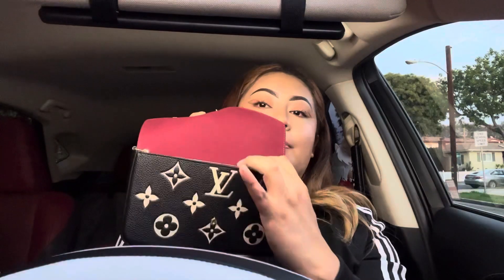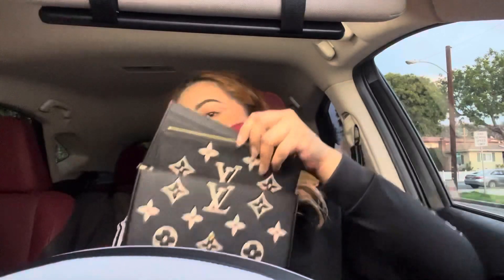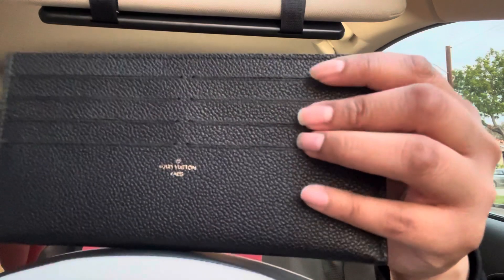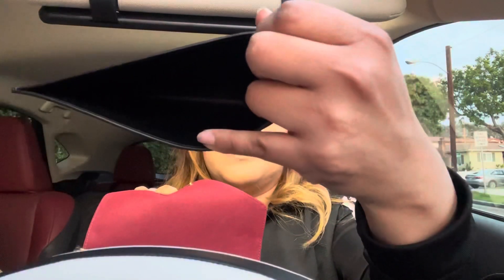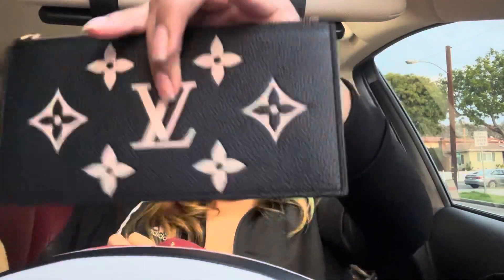I feel like this is a good purchase, and let me tell you why — because it comes with two little things. This first one is going to hold your cards, so you have them all organized in here, and then there's a little slit right here for cash as well. So it's very good — that's the first part.